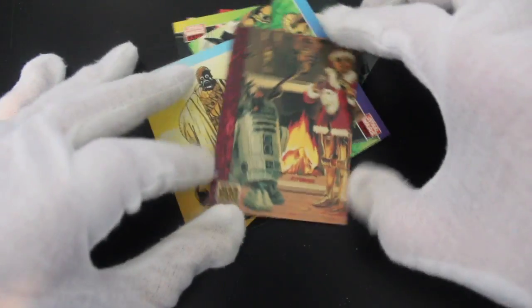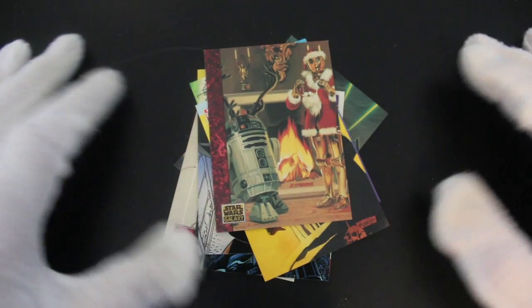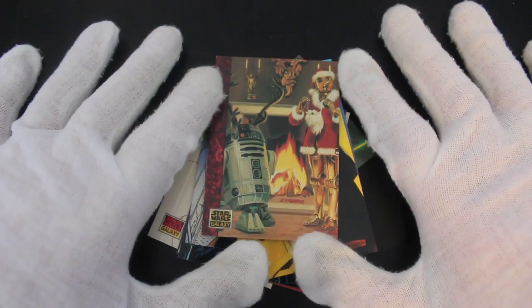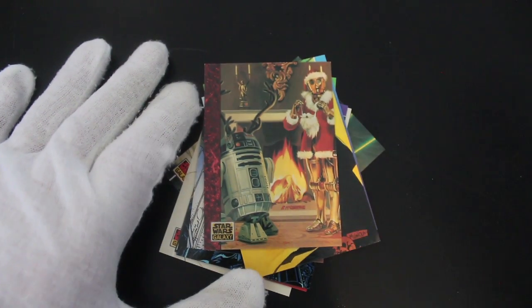That's it from me, Trading Card Tony. I hope you enjoyed Star Wars Galaxy Series One. There were maybe about five series if I remember correctly. Like, subscribe, and comment if you enjoy these cards — get yourself a set. We'll see you again for another episode, bye!